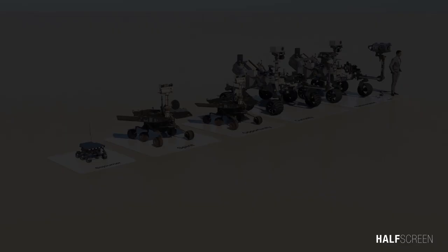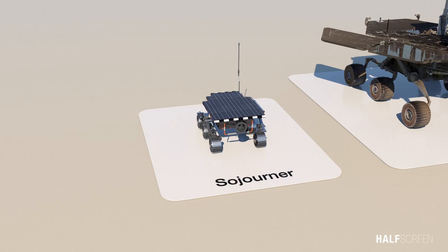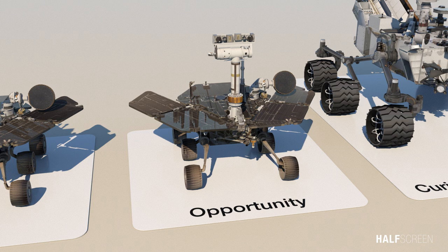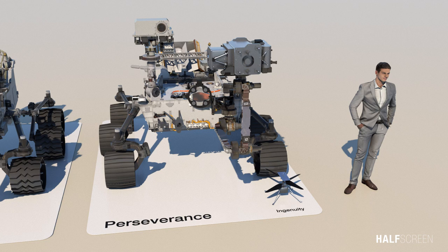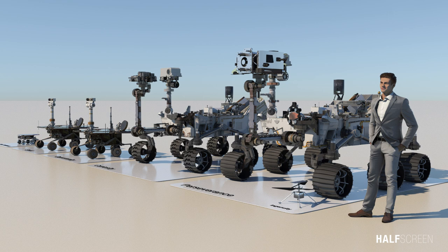NASA's first rover on Mars was modest. Sojourner, the size of a microwave oven, demonstrated in 1997 that a robot could rove on the Red Planet. NASA's next Mars rovers, Spirit and Opportunity, were each the size of a golf cart. After landing in 2004, they discovered evidence that the planet once hosted running water before becoming a frozen desert. The car-sized Curiosity rover landed in 2012 and discovered that its landing site, Gale Crater, hosted a lake billions of years ago and an environment that could have supported microbial life. Perseverance aims to take the next step, seeking, as a primary goal, to answer one of the key questions of astrobiology: Are there potential signs of past microbial life, or biosignatures on Mars? So, what is your favorite rover? If you have any suggestions or requests, leave your comments below. Like and subscribe for more upcoming animations.